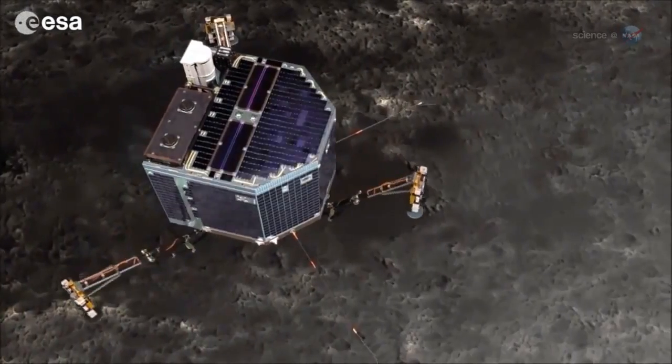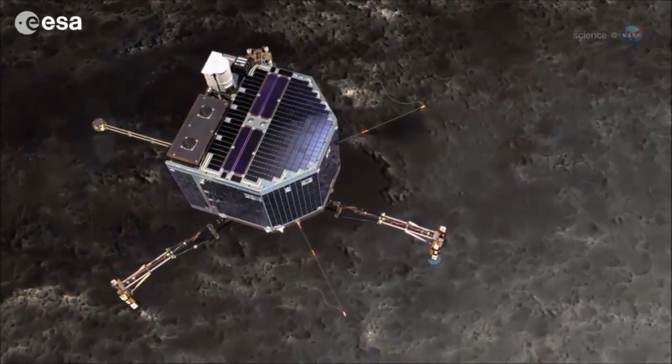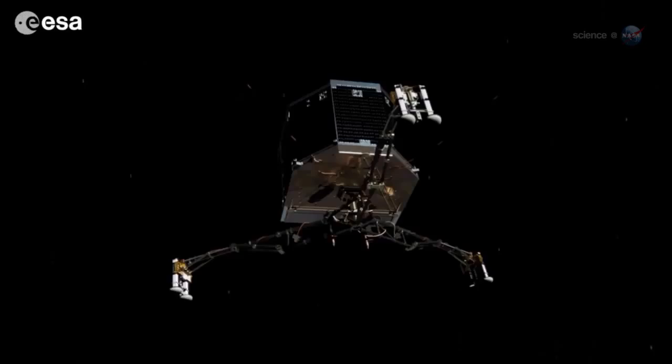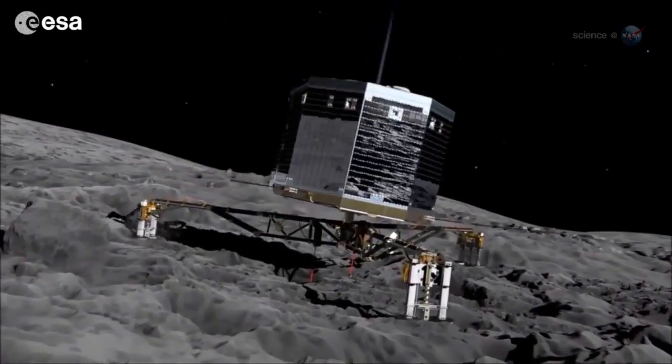The descent will take about seven hours, a drawn-out process that could be enlivened by unpredictable jets of gas emerging from the comet's core. "You thought seven minutes of terror was bad? This will be seven hours of terror," says Alexander.